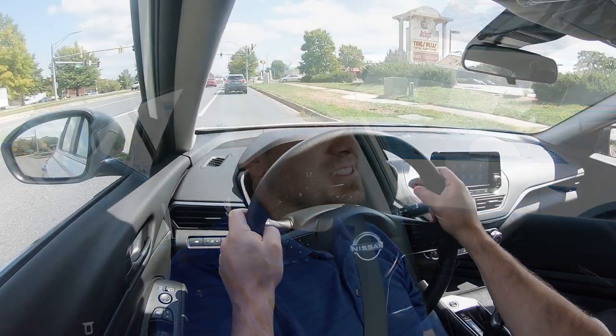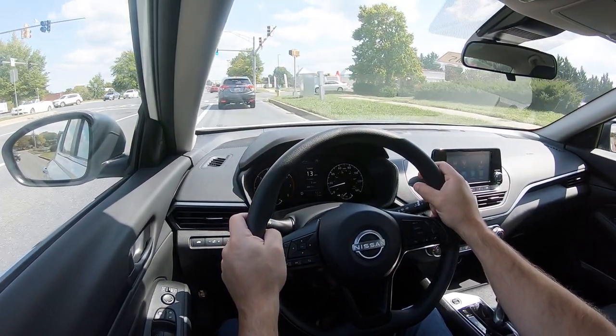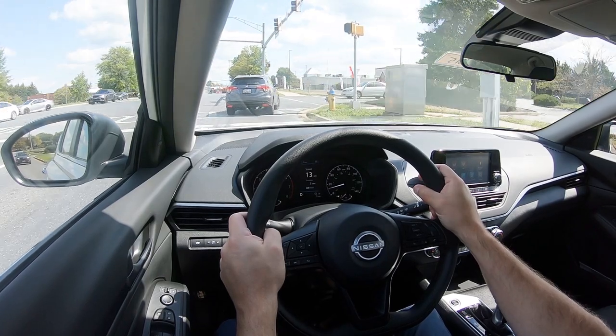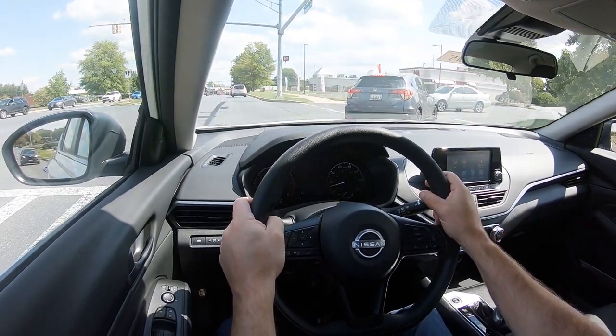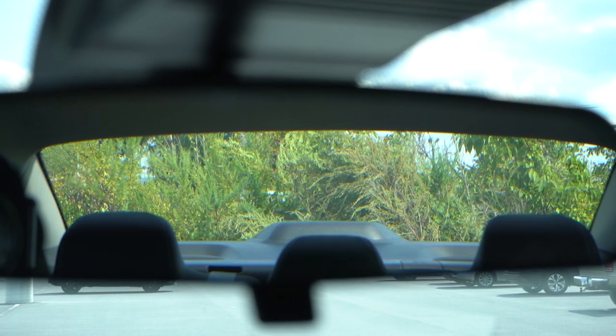Cabin noise has been fine — not a lot of exterior noise coming into the cabin while driving, and not much wind noise either. Visibility out the back is also perfectly fine — with a sedan shaped like this, you're not going to have any issues. That rounds out the performance segment of this review.